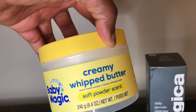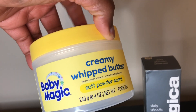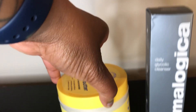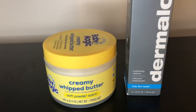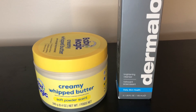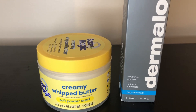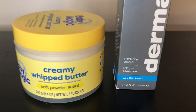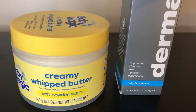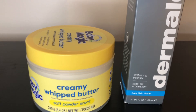Next we have the creamy whipped butter in the soft powder scent. I posted this on my stories on Instagram this past weekend. There was a vanilla one and then there was this one — I smelled the vanilla in store and it was very, very light so I wasn't interested in that one. But I am a powder scent type of girl, so I was excited that I finally found this particular scent in store and was able to pick it up.